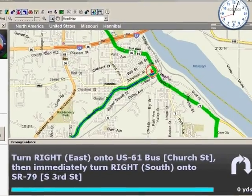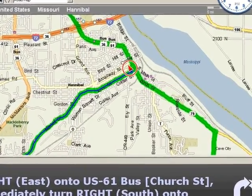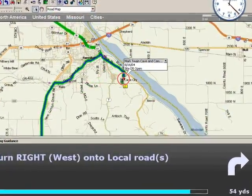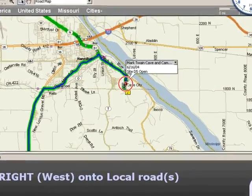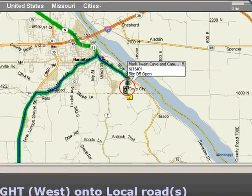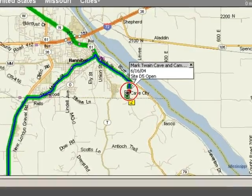Another big benefit of computer navigation over a paper map is that you can zoom into street-level detail when needed. And since we've used the same software for the entire five years we've been traveling, we have notes on every place we've stayed. Here we are returning to Mark Twain Caves in Hannibal, Missouri. According to the note, we were here before on June 16, 2004.